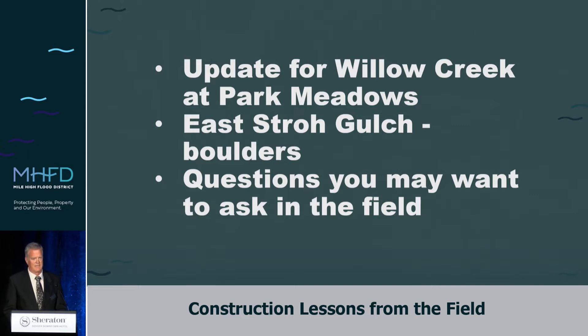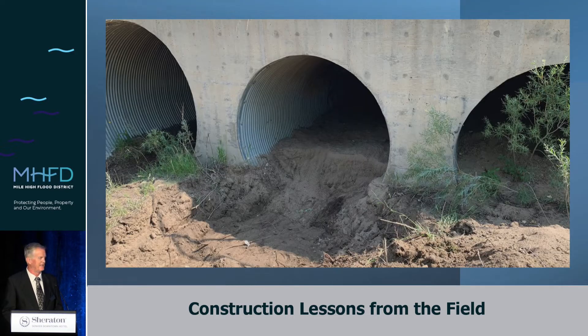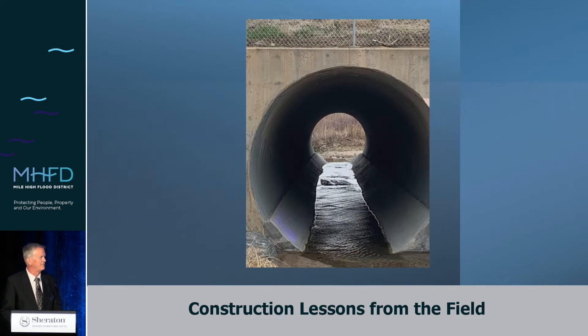We'll start with an update at Willow Creek. This was presented last year at the symposium in video form — Dave Scudis, thank you very much for doing such a great presentation and video production. I wanted to give a quick update, but I should back up and explain the project a little bit. We started out as a sediment removal on this area of the creek, and it eventually went into a much larger project when we found some issues. We finally got the water flowing under the bridge where it should be.